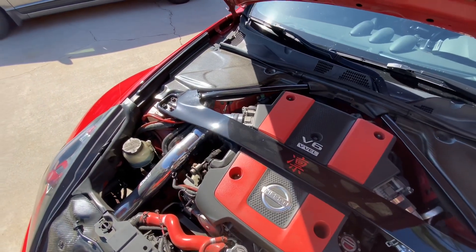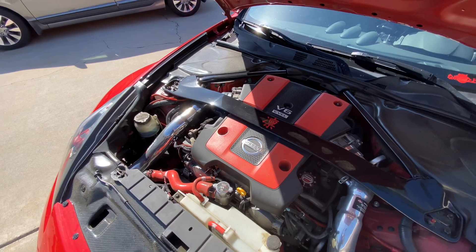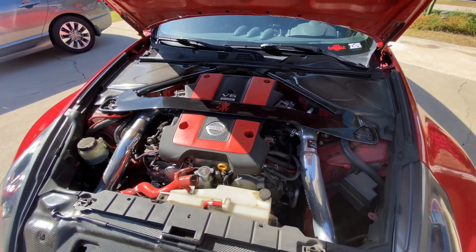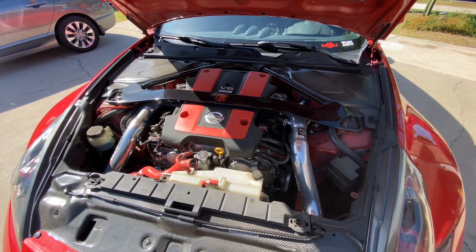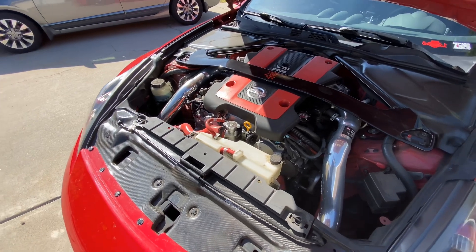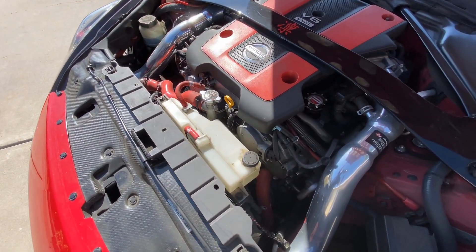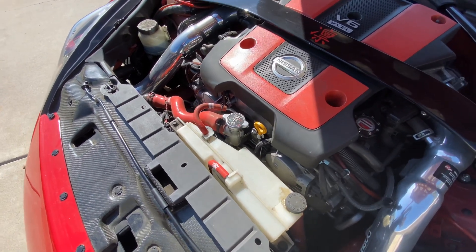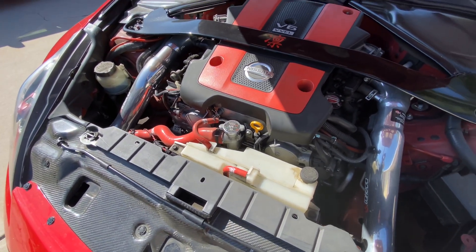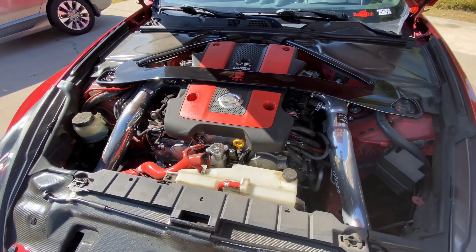In the engine bay, we have all the Password JDM engine dress up kit with a custom painted cover. I do have the AFE Power Takeda long tube intakes, some ARC accessories, and also some Samco hoses. Underneath, you won't be able to see on here, however I do have Non-Stop Tuning pulleys as well.